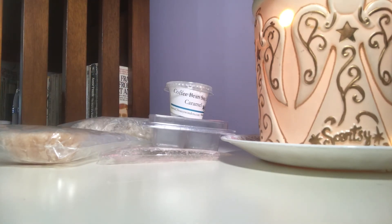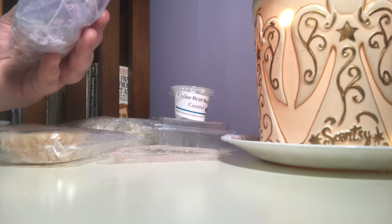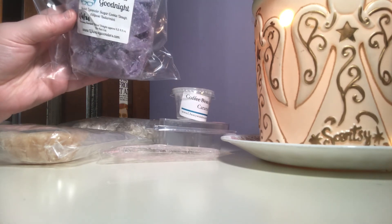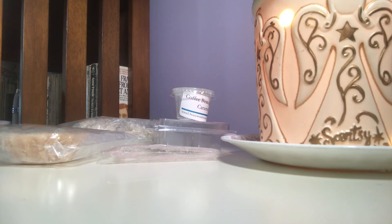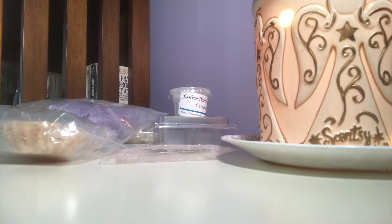In the bedroom, I have three scents. Two are from L3. The first is To All A Good Night, with notes of sweet lavender, sugar, cookie dough, adipose, and buttermint. I really enjoyed this one in my bedroom. I'm going to save the rest until November or December time, but it was really, really nice.